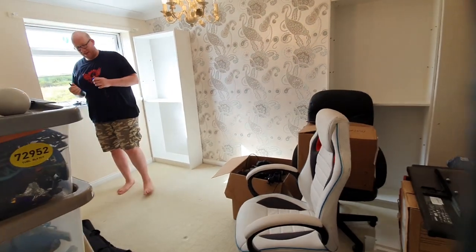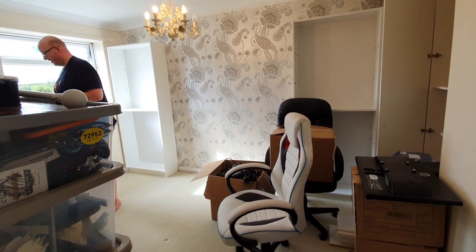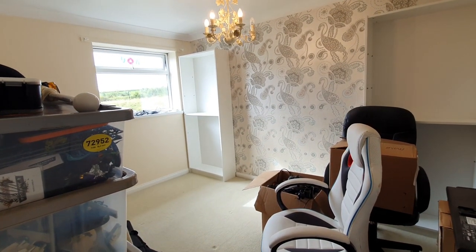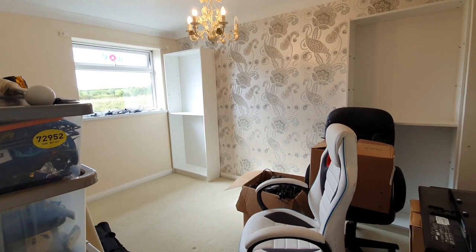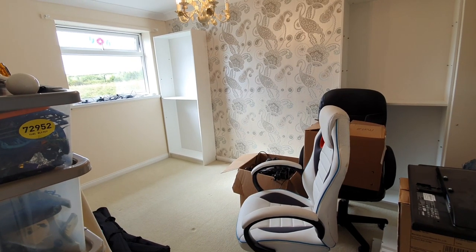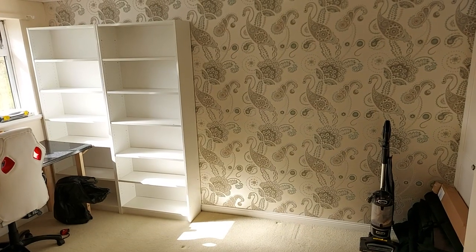There's lovely wallpaper which unfortunately will be getting covered with soundproofing. I'll leave you to build the kitchen worktop desk and hopefully by next week we'll have a lot of progress done. I will also post some photos of the rest of the house for family, if anyone wants to be nosy.